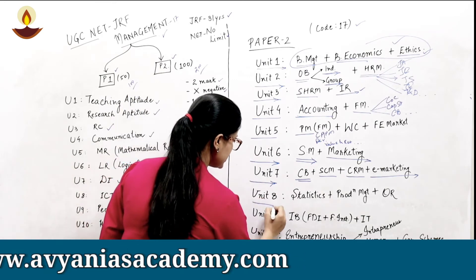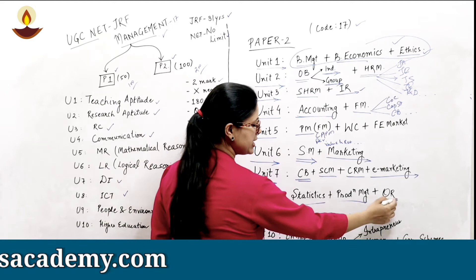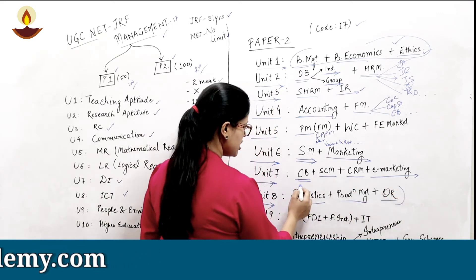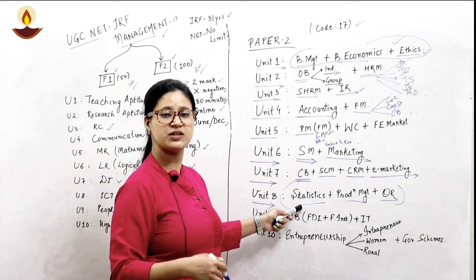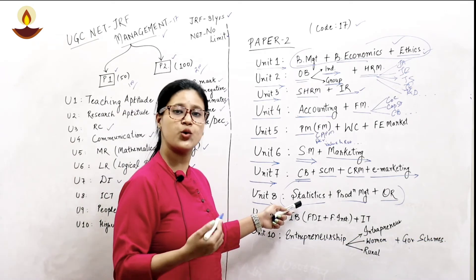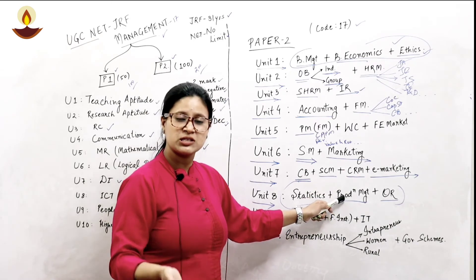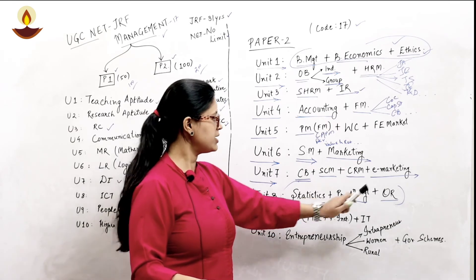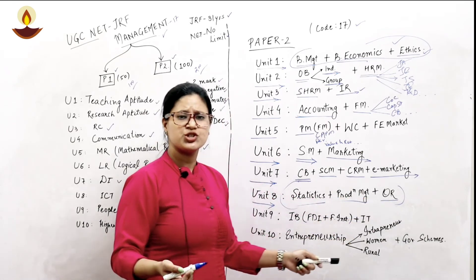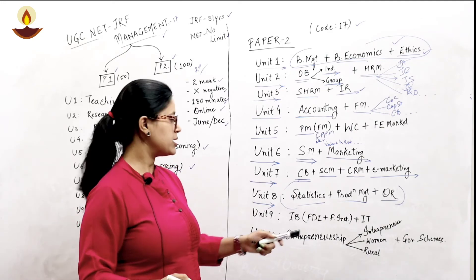Unit eight covers statistics, production management, and operations research (OR). In statistics we study central tendency, dispersion, correlation, and regression. In production management we study process layout, product layout, and associated terminologies. In OR we study transportation problems, queuing theory, CPM, and PERT.